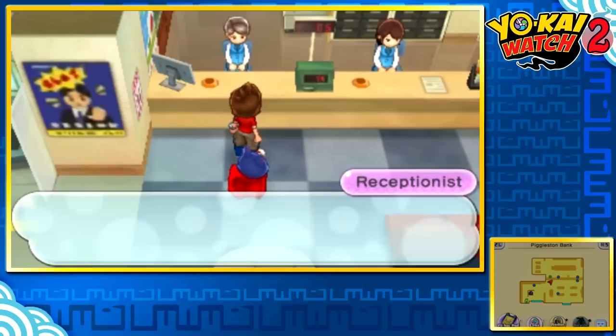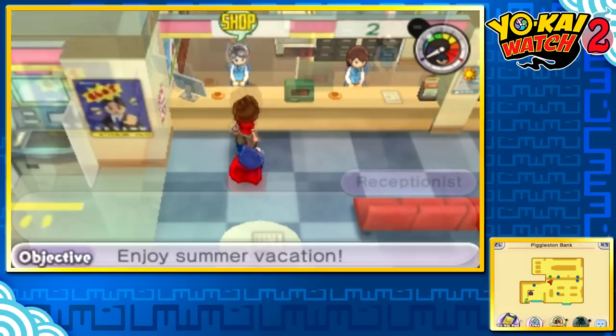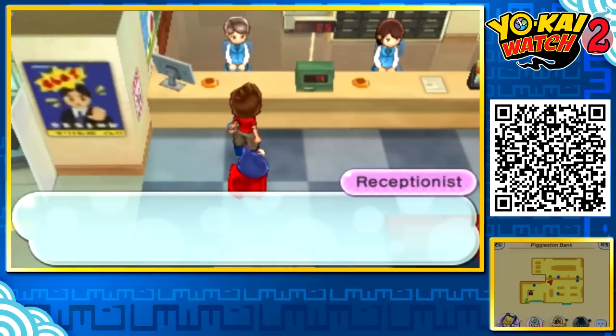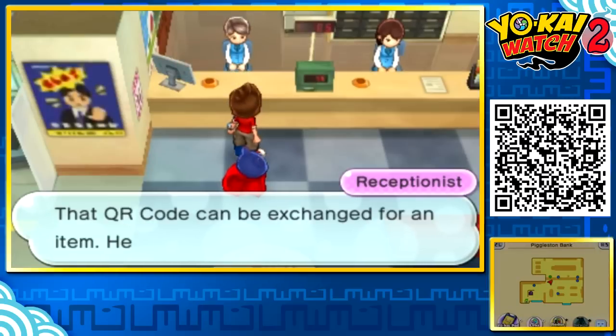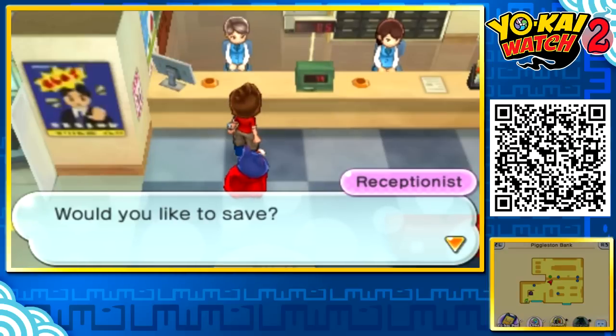But we're not done yet. Believe it or not, there's still two more event Yo-Kai that currently haven't been released, but we have the QR codes for. Scan this QR code to get access to the Jet Bell, which will give you Jet-N-Yon. And last but not least, if you scan this QR code, you will get access to the Wanderer's Bell, which will give you Wonder-N-Yon.